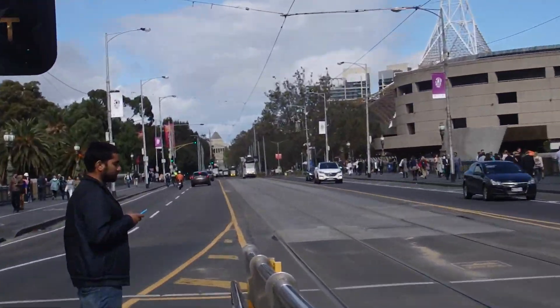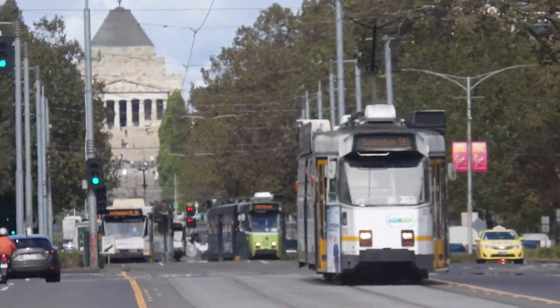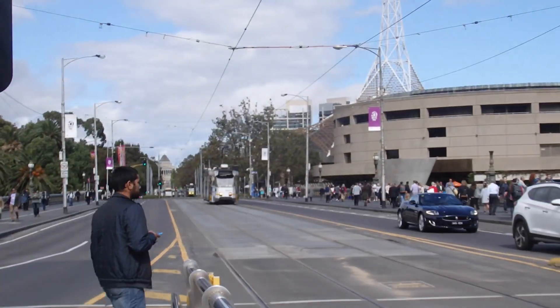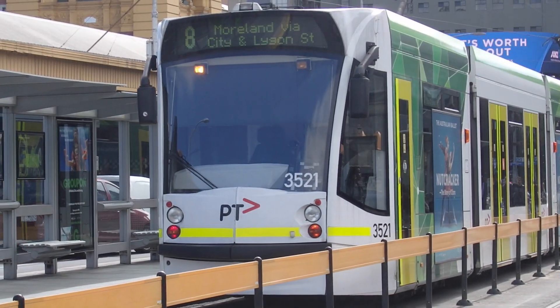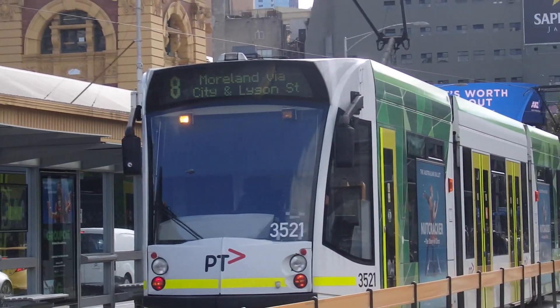We've got up there a Z Class Tram — several Z Class Trams. The Moorland route is number 8.